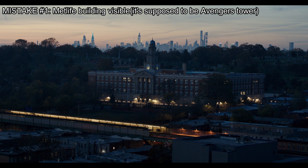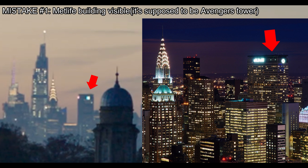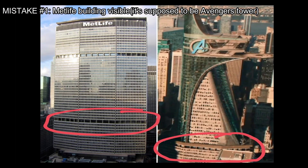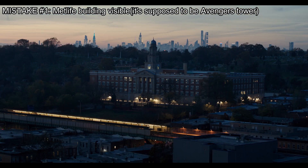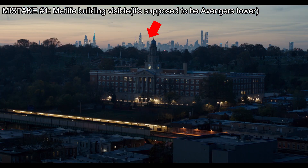Our first mistake is when we see the Midtown School of Science and Technology, the school where Peter Parker goes. Notice that in the background we can see the MetLife building next to the Chrysler building. But why is this a mistake? Well, because the MetLife building doesn't exist in the MCU — it's supposed to be the Avengers Tower. Either they didn't have time to finish the CGI because the trailer leaked, or, what I think is most likely, they are intentionally trying to hide the new building. Remember in Far From Home, they teased a new building is coming. If they fix this mistake, the overhead shot of the school might be our first glimpse of the new building. So pay close attention to this scene when you go see the movie.